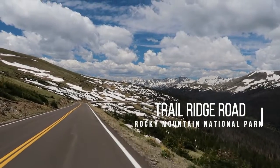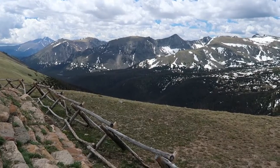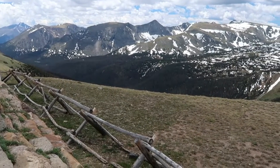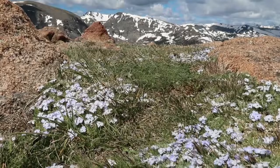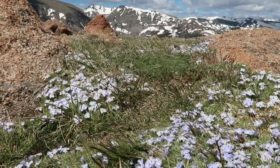First up: Trail Ridge Road in Rocky Mountain National Park. This 48-mile stretch of road is easily one of the most scenic drives in all of the United States. Starting from the forested valley floor, it rises to the frigid alpine tundra above treeline.